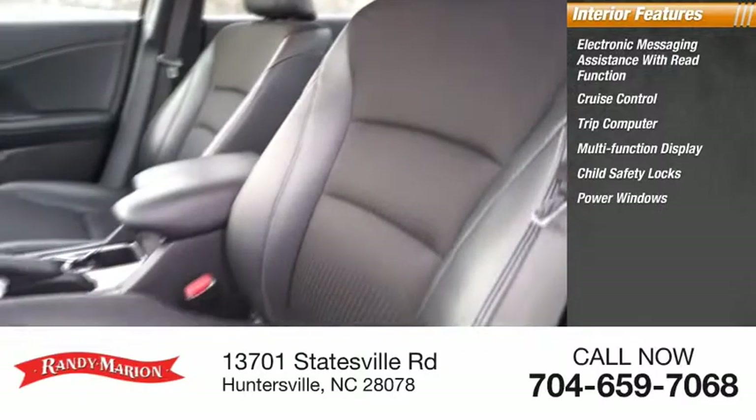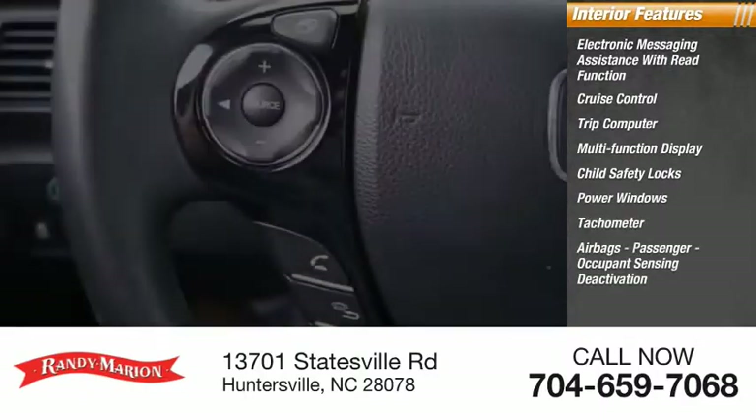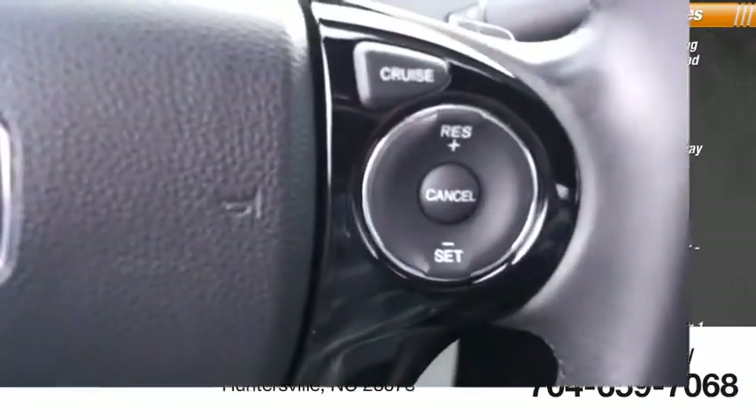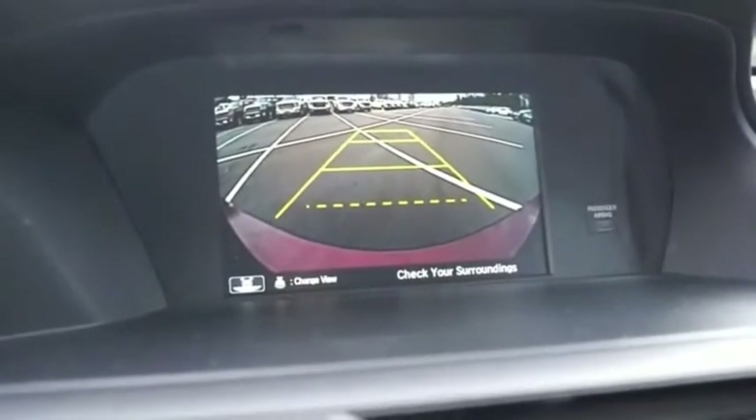Child safety locks, power windows, tachometer, airbags, passenger occupant sensing deactivation, power steering, and one-touch windows. Is love at first sight really possible? Let us know when you stop in.